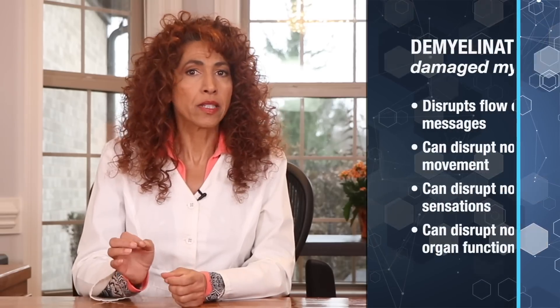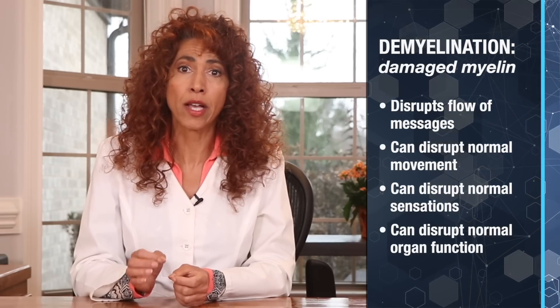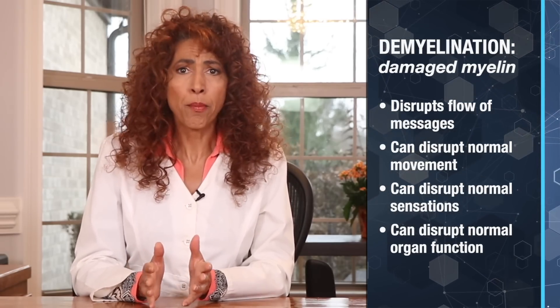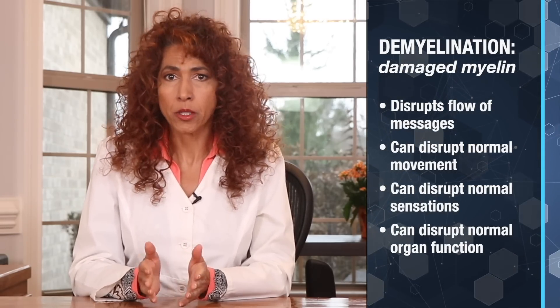In simple terms, damaged myelin can disrupt the smooth flow of messages in your nervous system, potentially causing issues with movement, sensation, and other bodily functions — which can be seen in peripheral neuropathy and central nervous system diseases like multiple sclerosis. And lion's mane has the ability to re-myelinate these damaged nerve fibers. So that's huge.